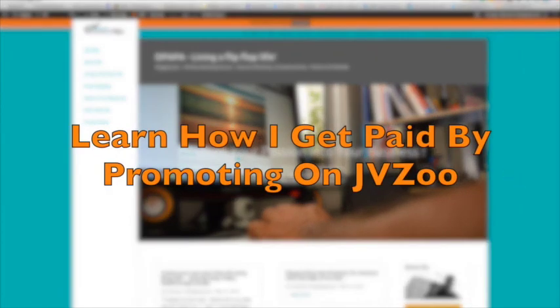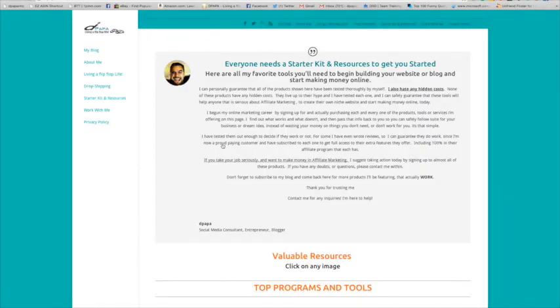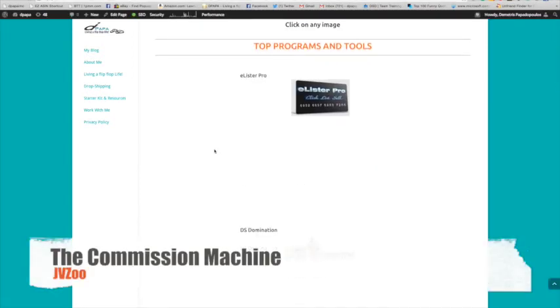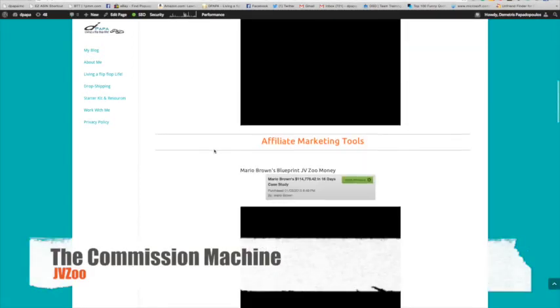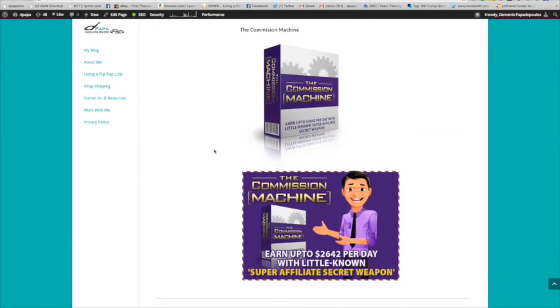Hi and welcome back to Depop was living a flip-flop life. Today's episode has to do with a product that I purchased off JVZoo called the Commissions Machine. This is not for everybody — it's for affiliate marketers, online marketers, anybody that's trying to find profitable items on JVZoo and making a profit from that.